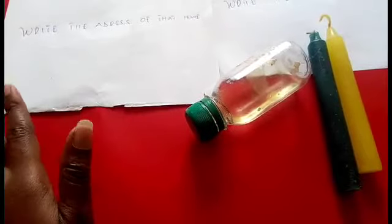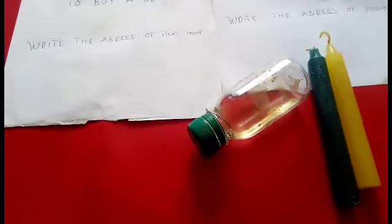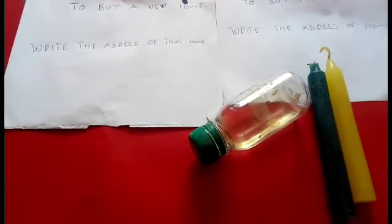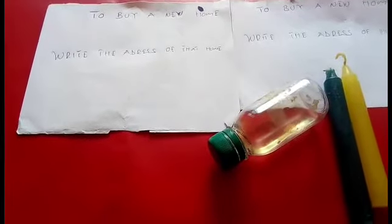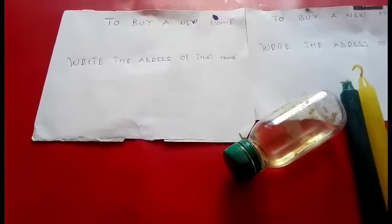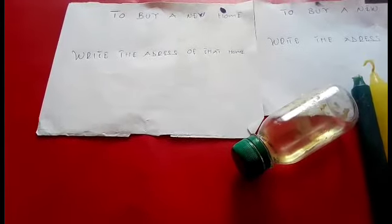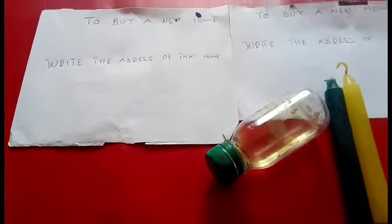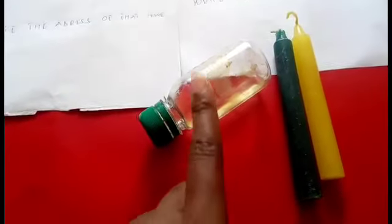After dressing the papers with money oil, put one paper in your left shoe and one in your right shoe. Then go near the house you want to buy and walk around it nine times. Listen to me very carefully — walk around that house nine times. After that, come back to your home.